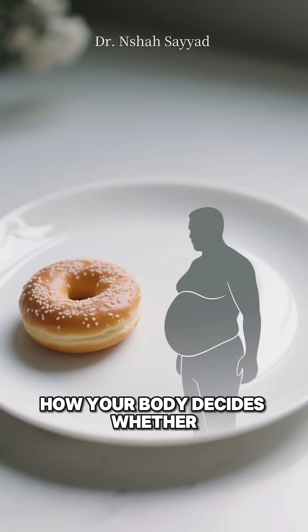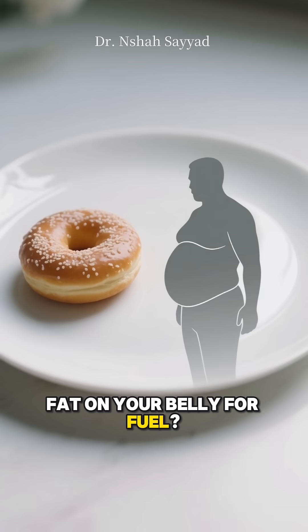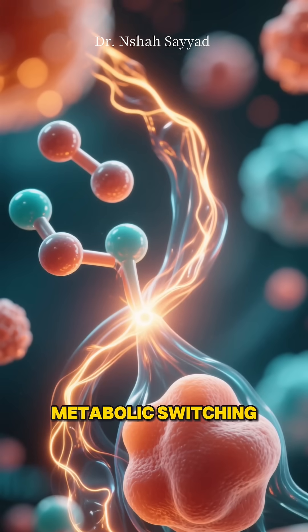Have you ever wondered how your body decides whether to burn that donut you just ate or the stubborn fat on your belly for fuel? It's not random. It's a fascinating biological process called metabolic switching.